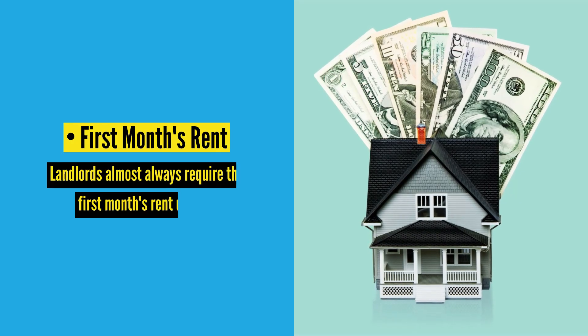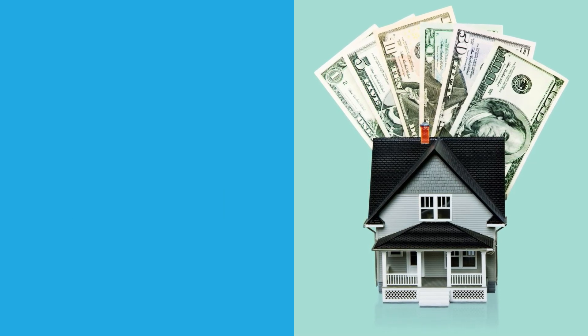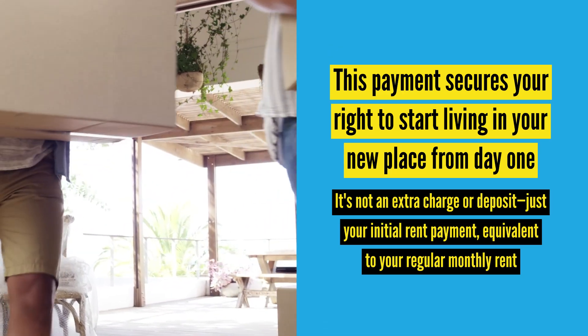First month's rent — what you need to know. Landlords almost always require the first month's rent upfront. This payment secures your right to start living in your new place from day one. It's not an extra charge or deposit, just your initial rent payment, equivalent to your regular monthly rent.